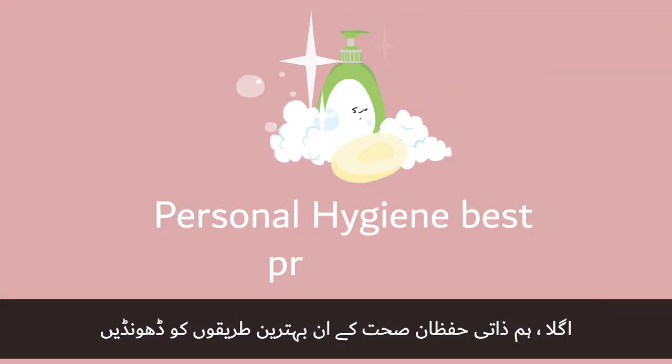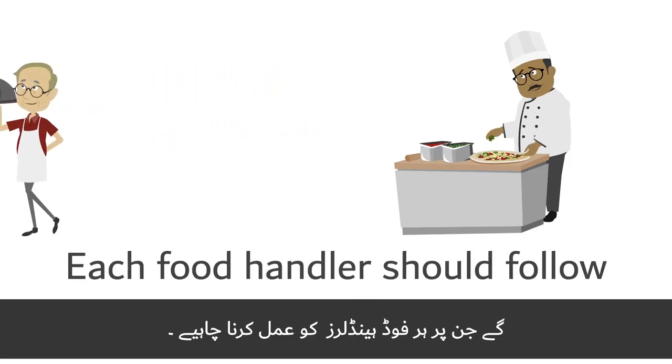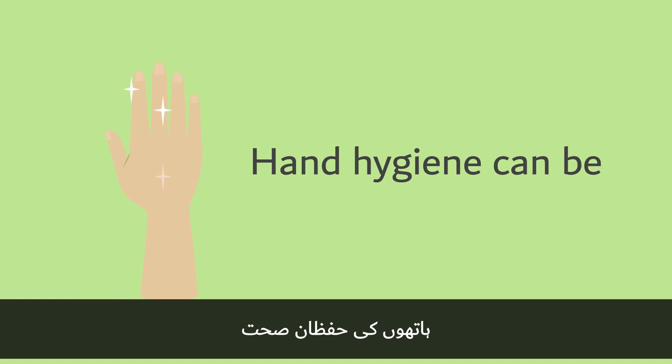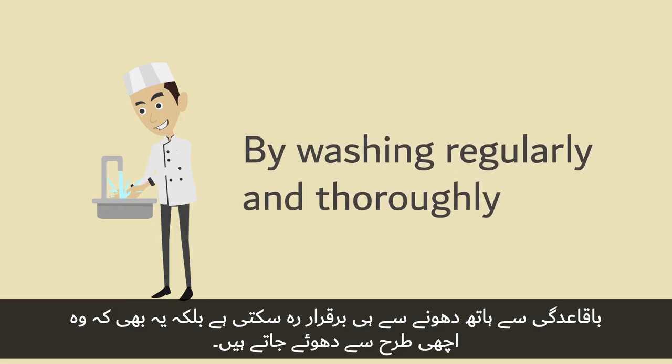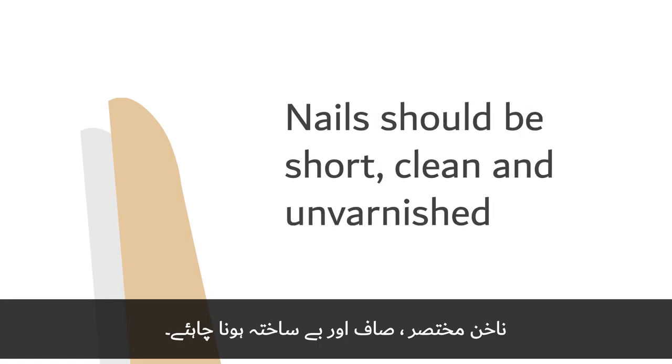We will now explore the personal hygiene best practices that each food handler should follow. Hand hygiene can be maintained by washing hands regularly throughout the working day, ensuring they are washed thoroughly. Nails should be short, clean, and unvarnished.